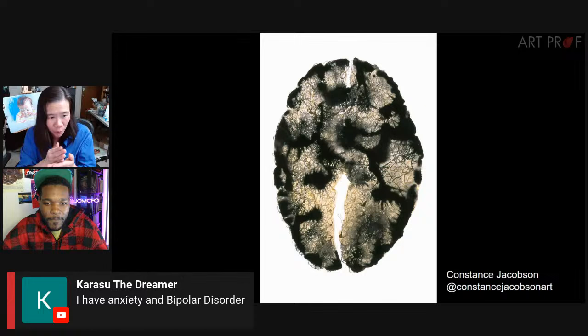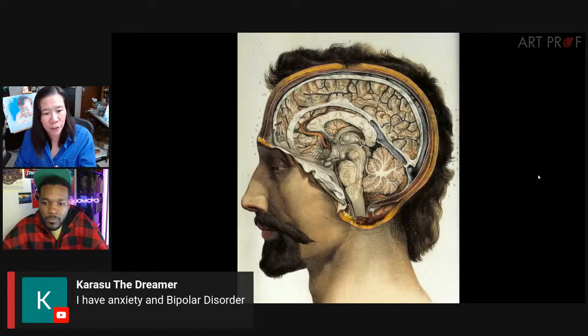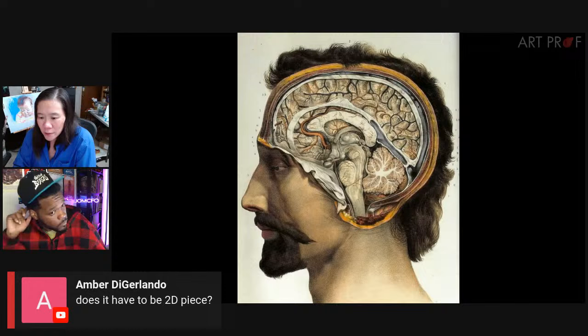Karasu, typically what is helpful is if you post the image anywhere, just write in the caption: trigger warning, mental illness. That usually gives people a heads up so they can choose not to look. In our Discord, you can put a spoiler over the image so people can choose to click on it or not. So it's an excellent question — there's not a particular correct answer to that, but we can certainly help you more in the Discord.